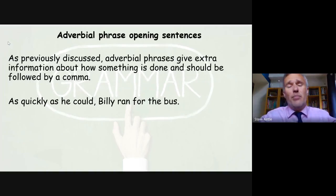Adverbial phrases, which we looked at last time, involve adverbs, adjectives, and verbs. They give extra information about how something is done and should be followed by a comma. With Billy running for a bus again — 'As quickly as he could, Billy ran for the bus.'